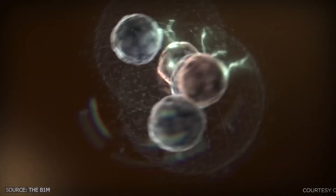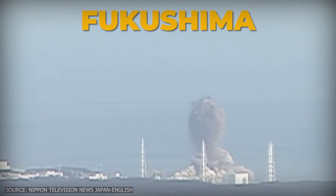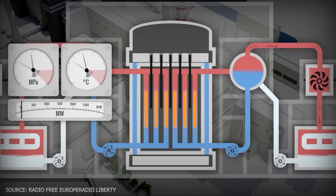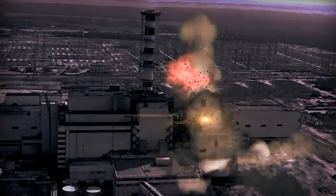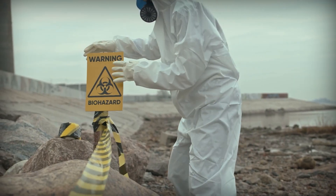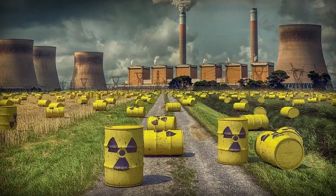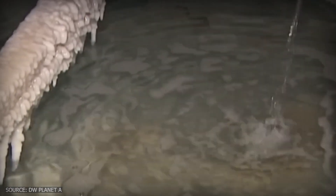At Fukushima, that failure caused hydrogen gas to build up and explode. If temperatures keep rising, the fuel melts — that's how radiation can escape into the environment. The design flaws extend beyond meltdown risks. The waste from uranium reactors stays radioactive for thousands of years. We still don't have a permanent solution for storing it. Most of it is kept in temporary containers at the plants themselves, creating an environmental liability that spans generations.